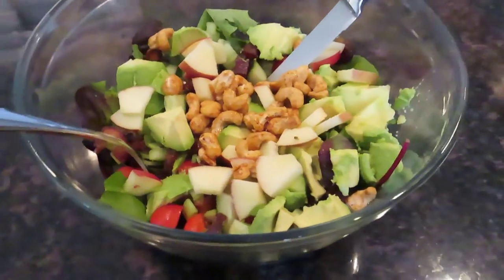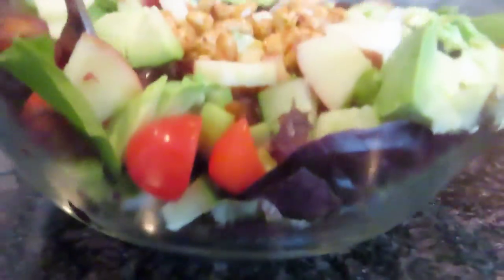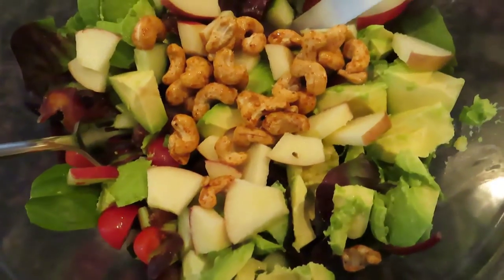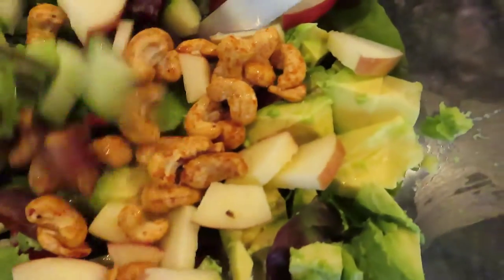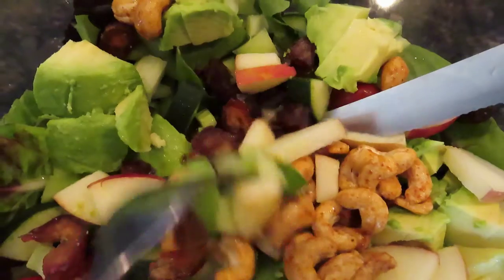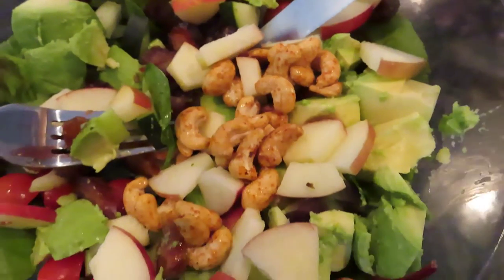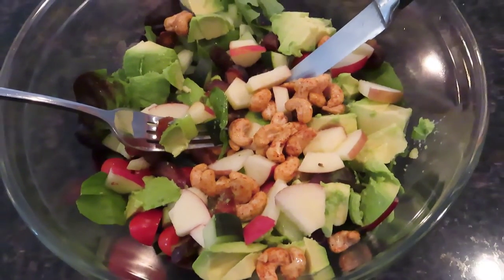Then I let that digest and made a big salad. This was loaded with mixed greens, cucumber, tomatoes, celery, an apple, avocado, some dates, some sweet and spicy cashews, and some sea salt. I cut that all up, mixed it together — one of my favorite salads. I let that digest for a while.